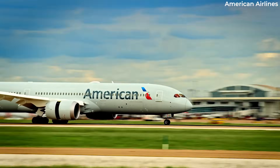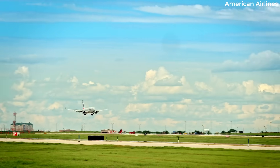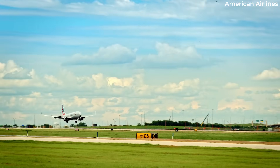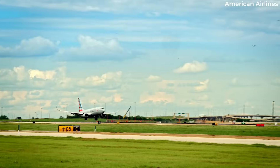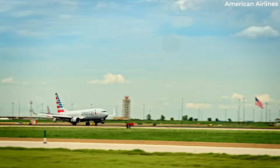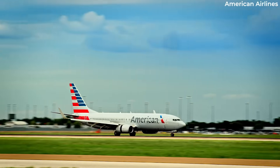An upsloping runway in the touchdown zone might result in a firmer landing than deserved, while a downslope results in a float. Pilots who fly into Dallas-Fort Worth are very familiar with the touchdown zone of runway 17L, which has a noticeable hump about 1,200 feet past the threshold.